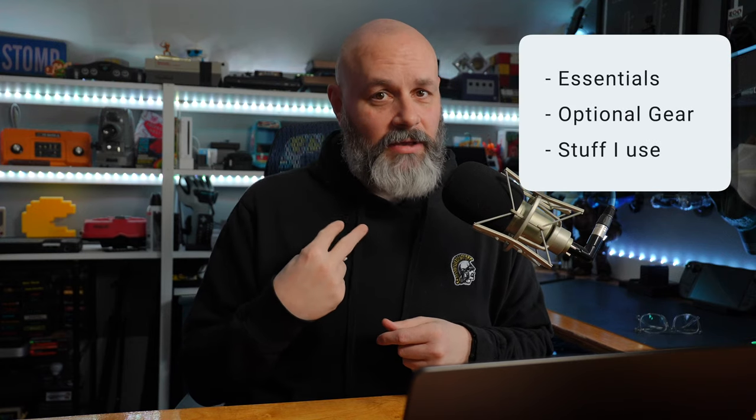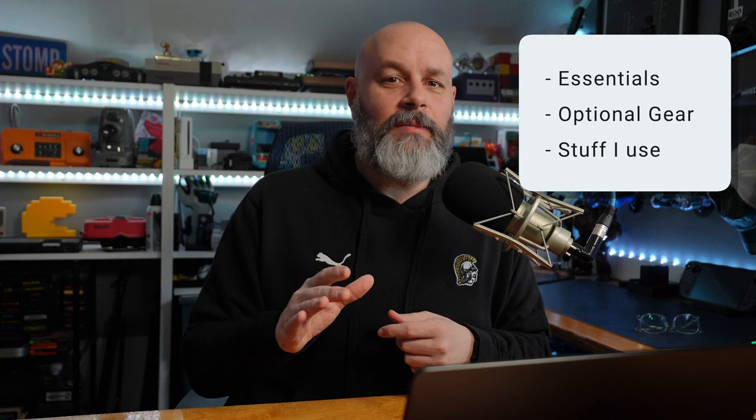Because today, I'm going to cover what you need in order to create a good podcast, and I'm going to break it down into three categories: the essentials, optional equipment, and what I use. And stick around to the end, because I'm going to explain how you can make your podcast explode this year.